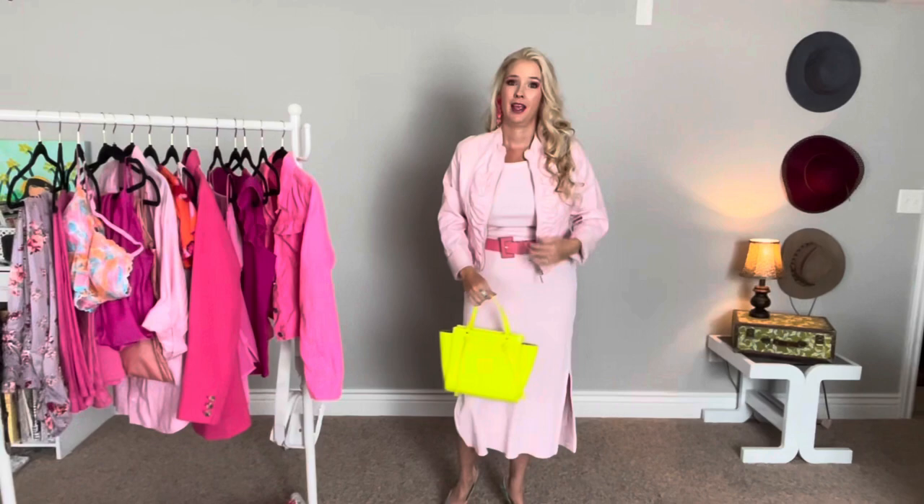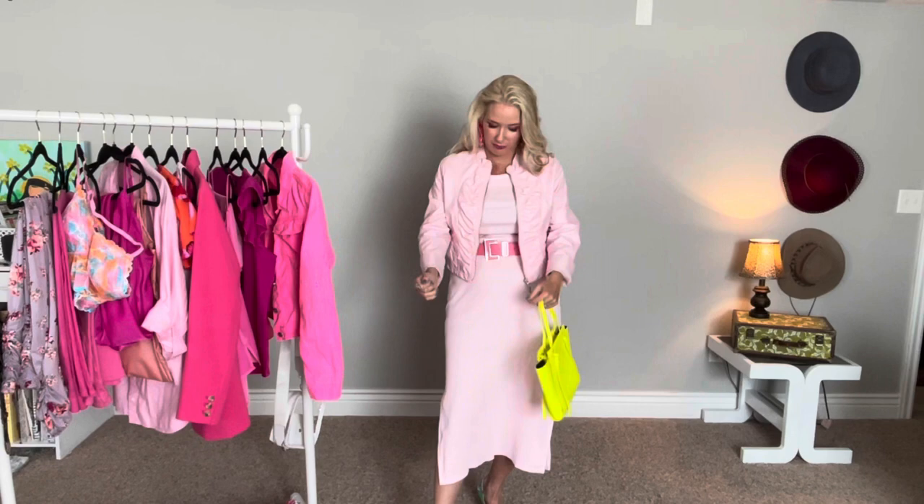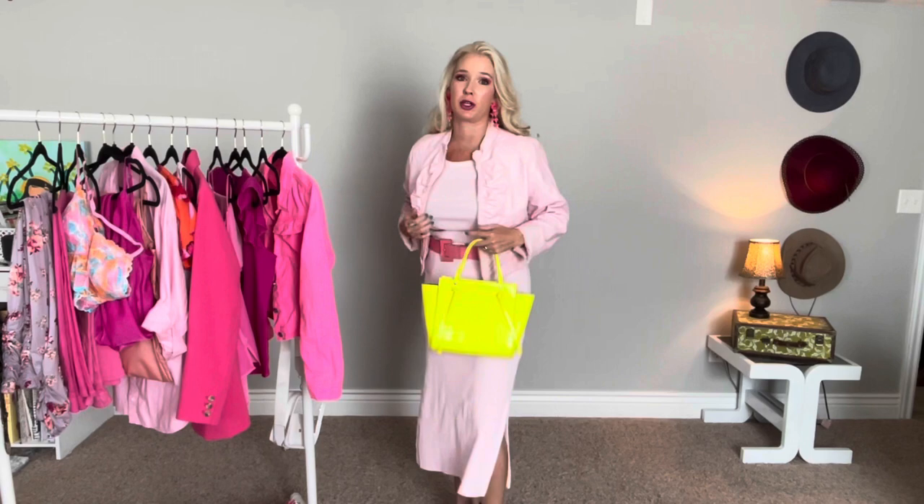For a layering option, I just added this faux leather pink cropped jacket. I've had this for several years from Charlotte Russe. The baby pink color goes perfectly with the dress. If you wanted to cover up your shoulders and give a little bit more coverage, this would be a great option to add for a little bit of extra warmth.